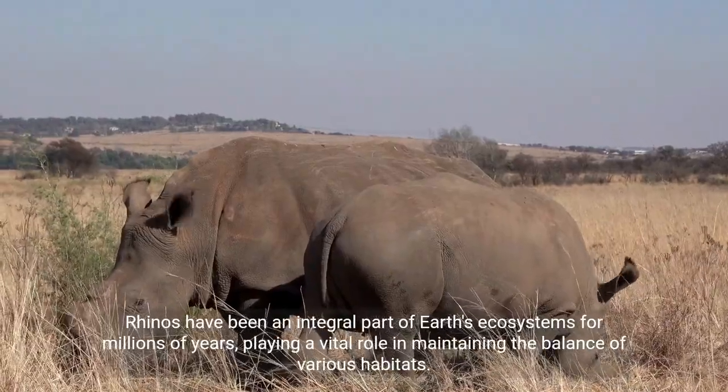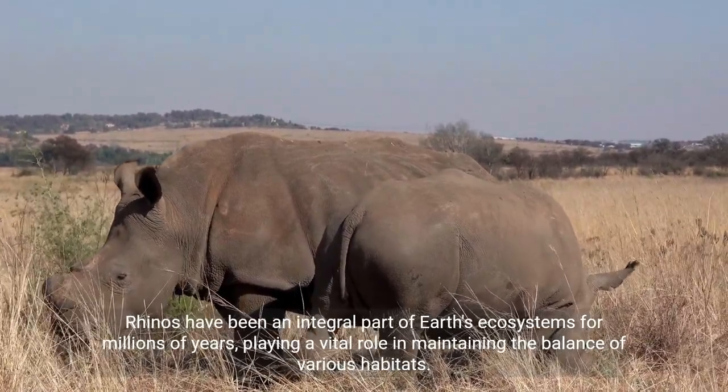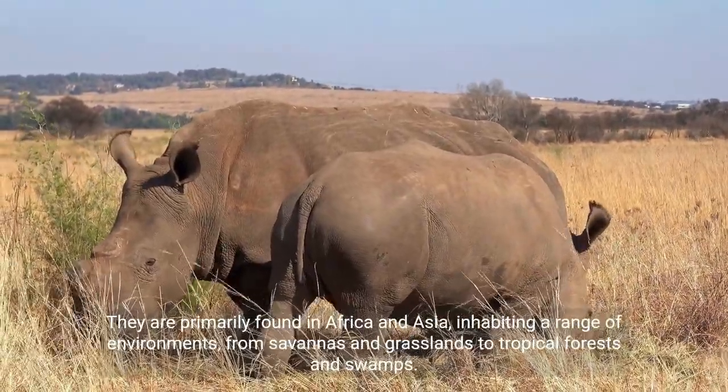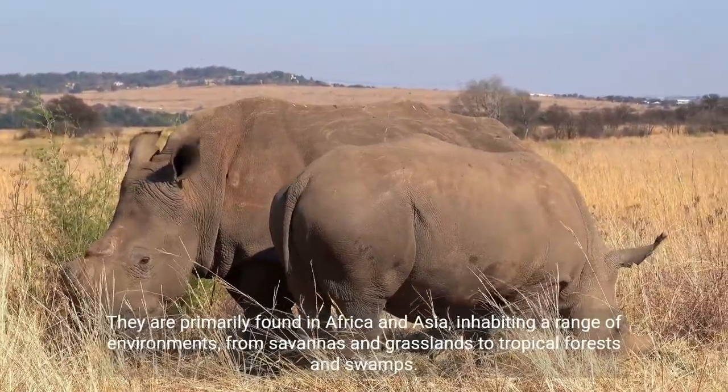Rhinos have been an integral part of Earth's ecosystems for millions of years, playing a vital role in maintaining the balance of various habitats. They are primarily found in Africa and Asia, inhabiting a range of environments, from savannas and grasslands to tropical forests and swamps.